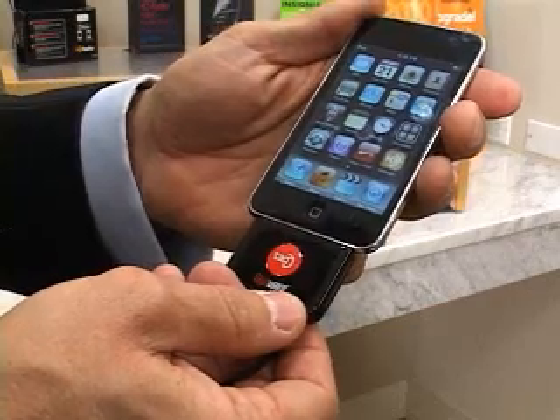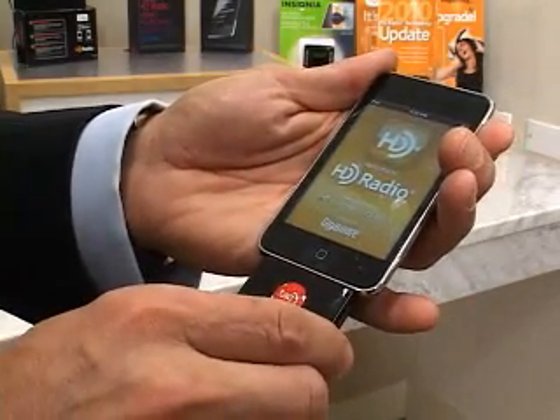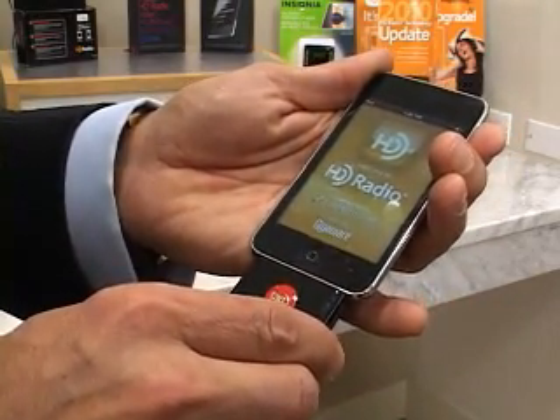And then finally in the latter part of the year, November and December, we, working with RadioShack, launched their GigaWare line. This is really the entry into the iTouch iPhone space — little accessory products. They plug into your existing iPhone or iTouch and give you HD radio technology on those devices.